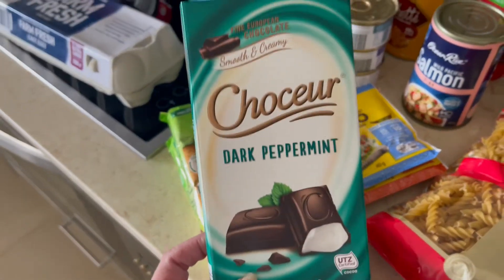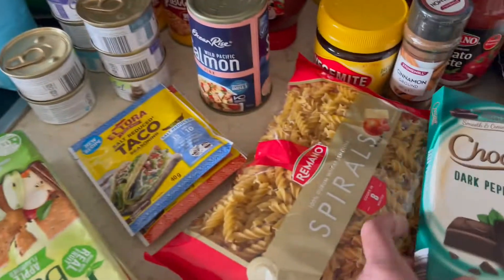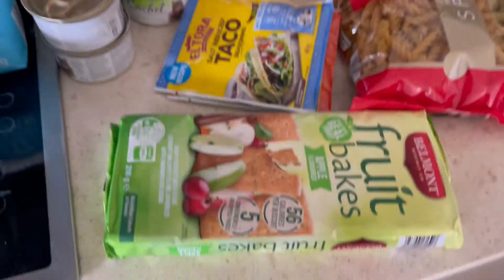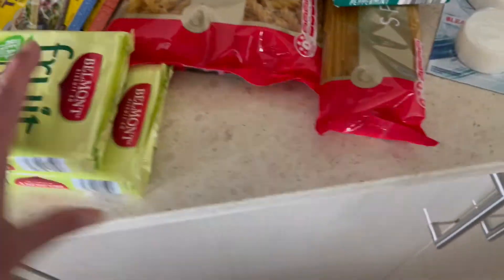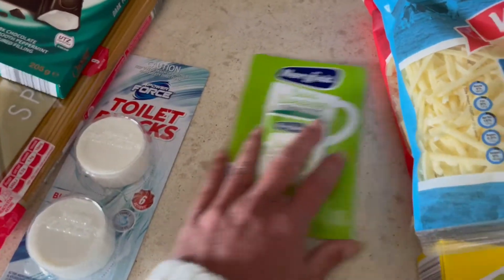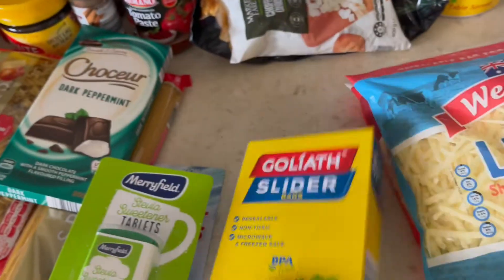Got this one for hubby because he does like the peppermint chocolate. I absolutely love these fruit bakes so I grabbed myself two packs of them - I find them a nice morning tea snack. Also toilet blocks, artificial sweeteners, and some slidey bags.